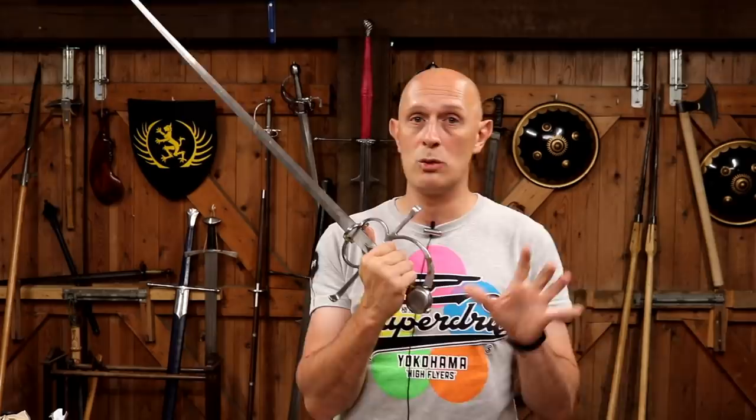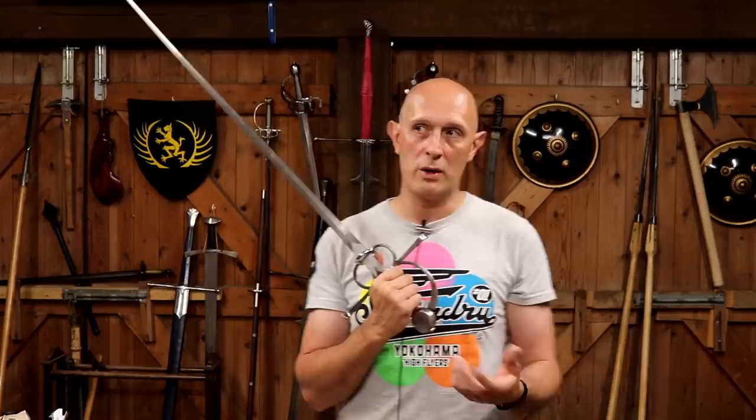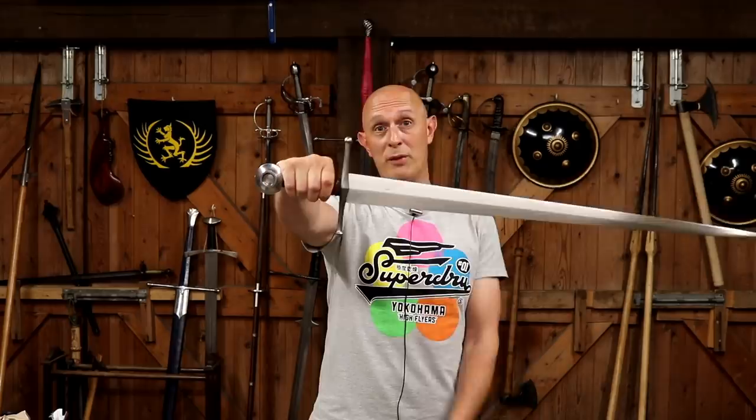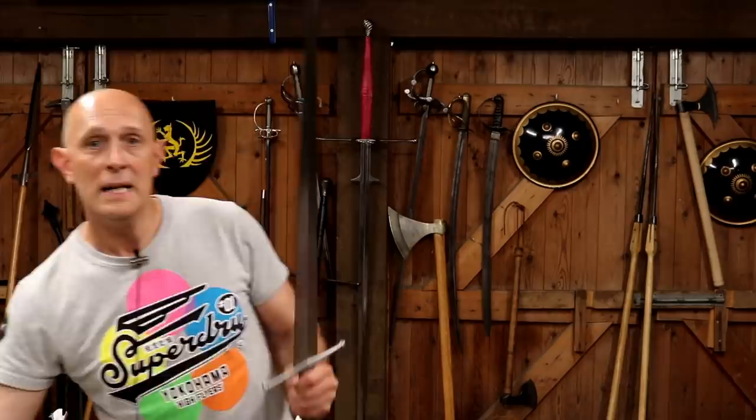I'm not saying that sidesword isn't a useful term — it does have a use in modern communication, because when someone says they do sidesword, you know they probably do one of the Bolognese or other Italian sources that specifically look at the use of the sword in the 16th century. Swords exactly like this, which you'd think of as a 15th century sword, are not very different to 14th century swords — very similar, actually, to some 13th century swords. These types were still being used in the 16th century; the simple crosshilt was still used in the 17th century in some cases.